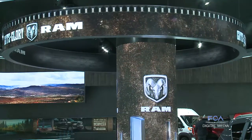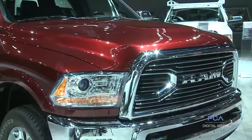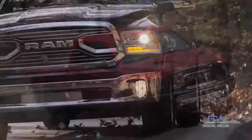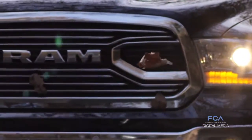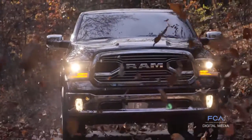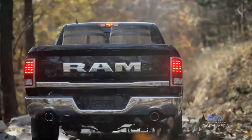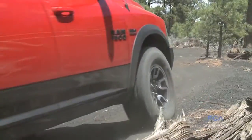Fast forward to the 2016 NAIAS media days, where Ram Trucks' Bob Hegblum said the Rebel and the new luxury Ram 1500 Laramie Limited have helped drive a big year across the board for the brand. If you look at both of those vehicles, they really helped propel what we did as a brand this year. We were up five percent this year in overall volume as a brand.